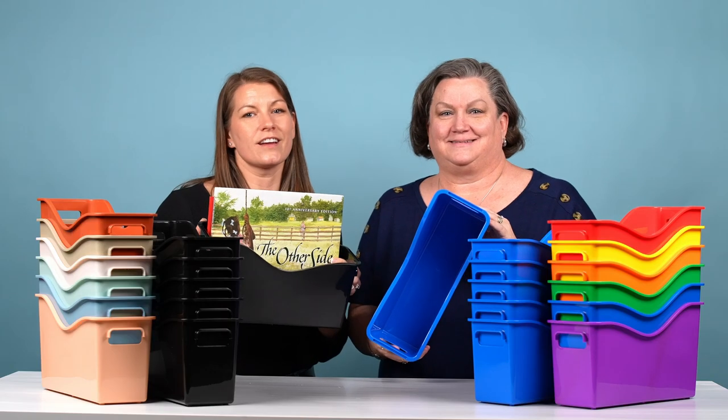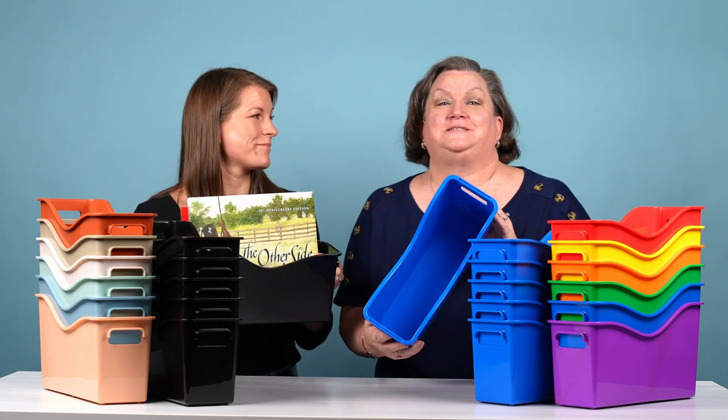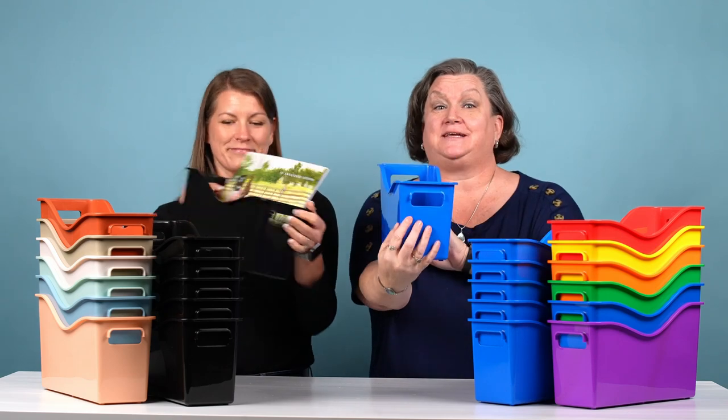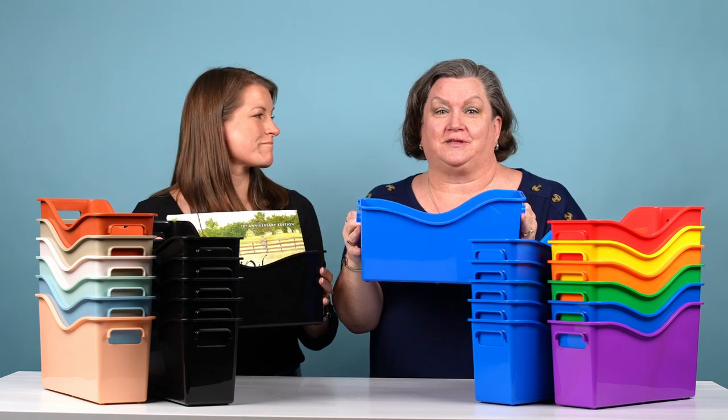This is our new innovation on a teacher favorite, our easy carry bin. The reason we call it the easy carry bin is that we have added these handy handles on each end, which makes it easy for students to carry around the classroom.